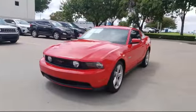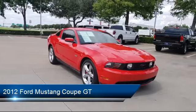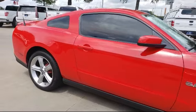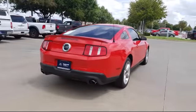It comes equipped with keyless entry, alloy wheels, air conditioning, traction control, fog lights, power windows, side airbags, CD player, anti-lock braking, tilt steering wheel, and has less than 50,000 miles on the odometer.